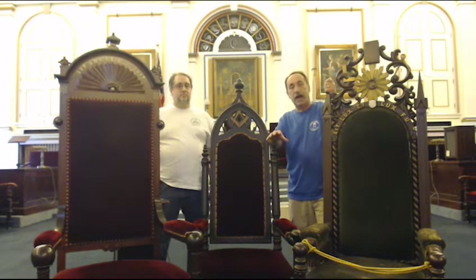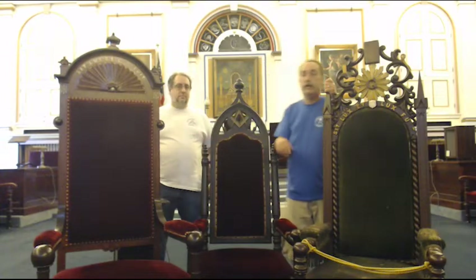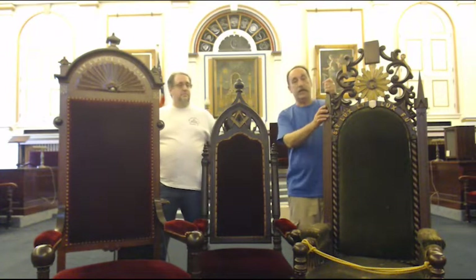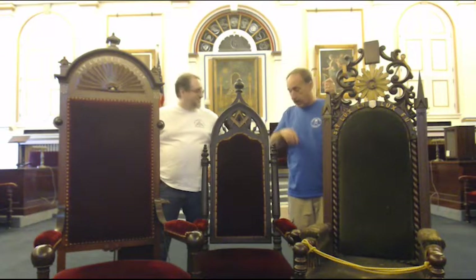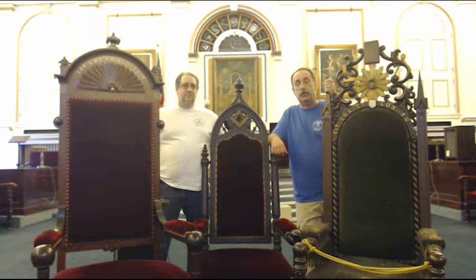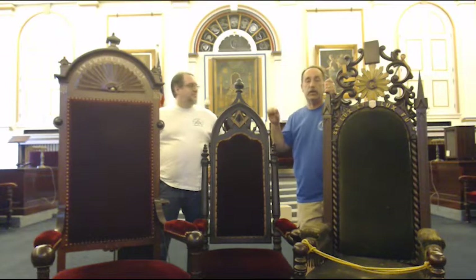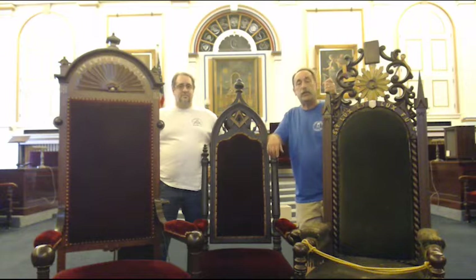They're all from the revival style of furniture from that time period. We have 1860, 1864, and 1865. I'm joined here today by Worshipful Luciano, who is a past master and the current secretary of Mount Olivet Lodge. He will be presenting Mount Olivet's chair. But first we're going to start off with the Amicable chair.